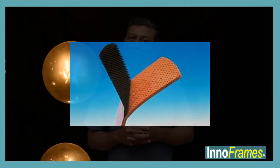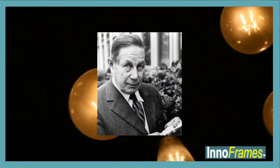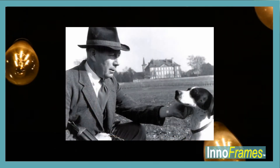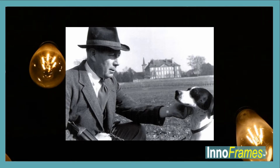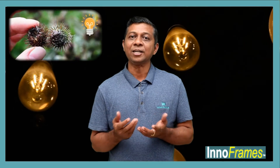The Velcro was invented looking at seeds. Here is how it happened. George Demestrel, a Swiss electrical engineer, went for a walk in the Alps along with his pet dog Milka. When they returned, he observed burdock seeds clinging to Milka's fur. He looked at the structure of the seeds closely and discovered it could be turned into something useful.